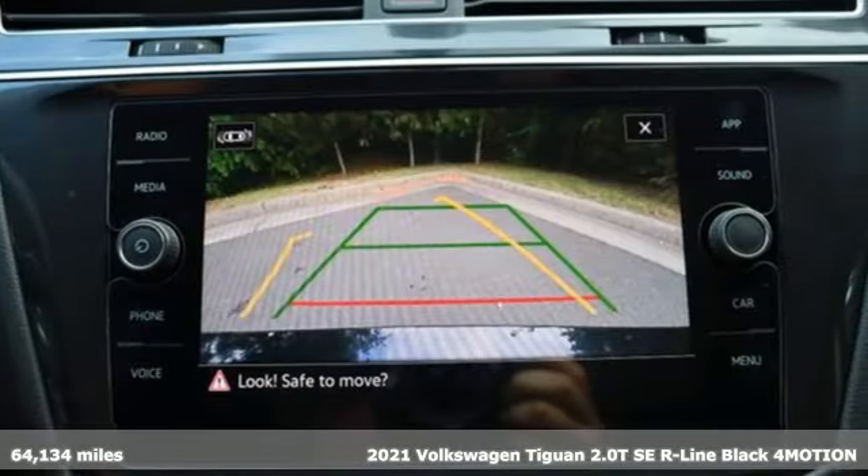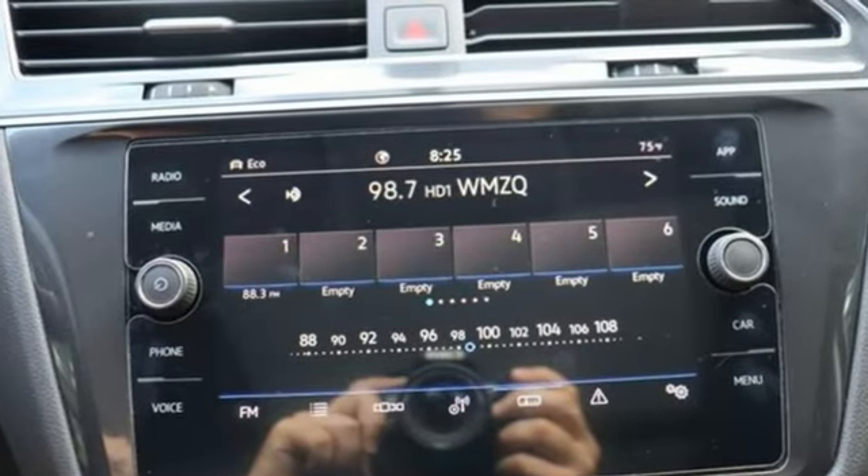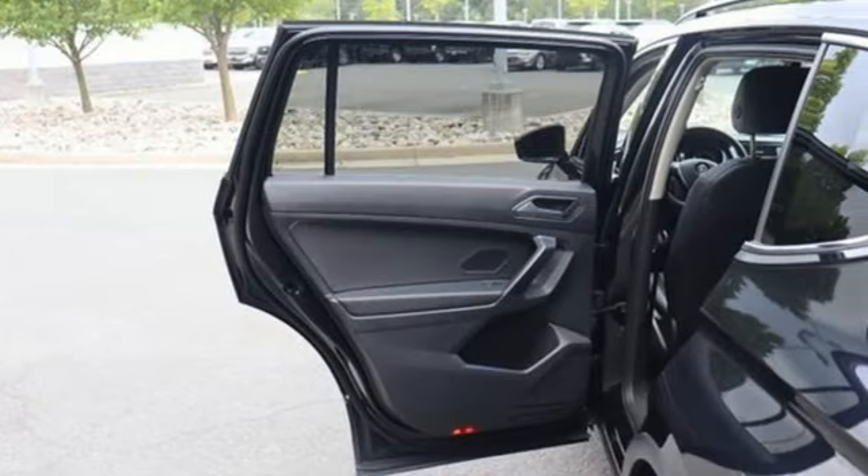Features include intercooled turbo inline four-cylinder engine, dual-zone climate control, streaming audio, front and rear parking sensors, and front heated bucket seats.